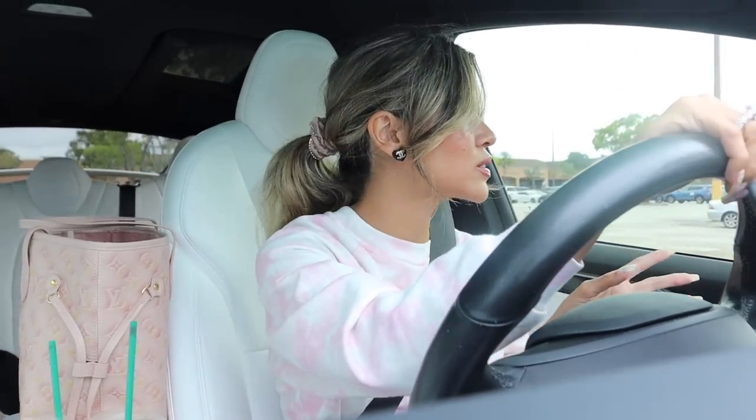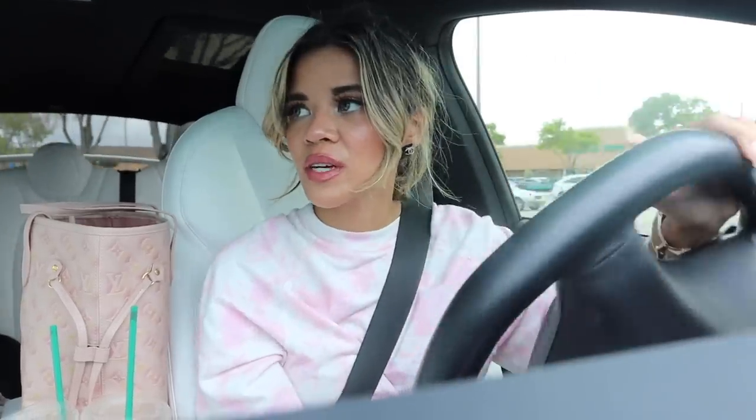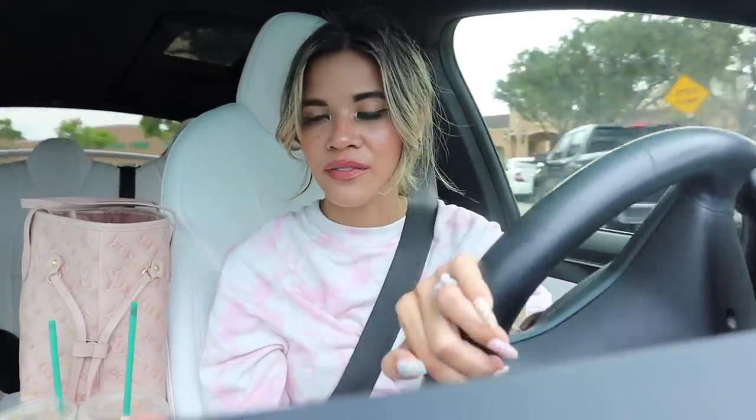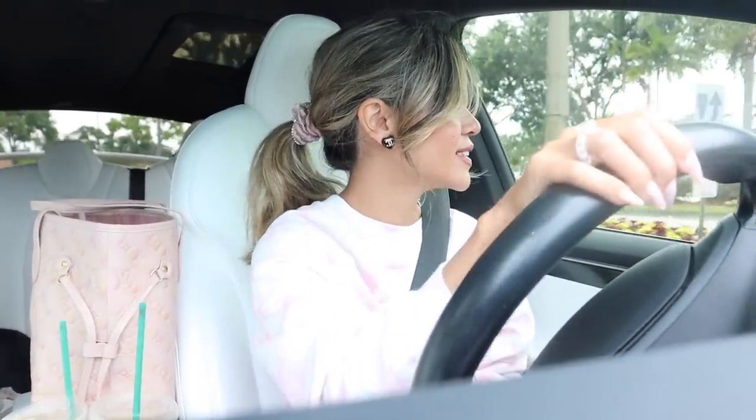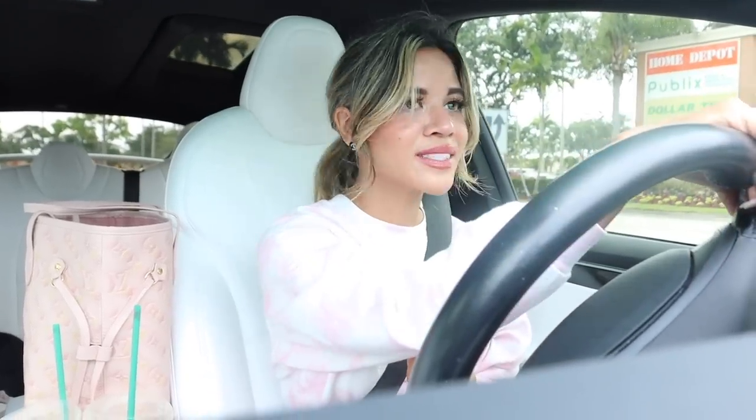If you guys are new to my channel, I post every single day here in sunny South Florida. We shop at every single discounted store, but in Florida they have really big discounted stores with a lot of unique inventory. I used to live in Texas and they barely had anything good, so Florida is definitely one of a kind. Grab yourself a drink and a snack and unwind - it's all about the treasure hunt. I'll see you once I get to TJ Maxx.